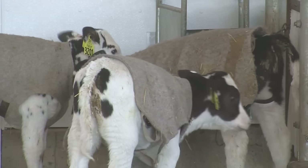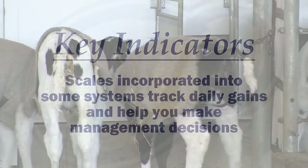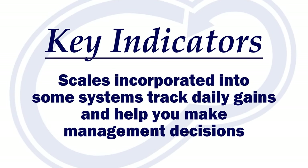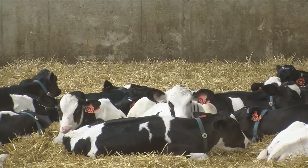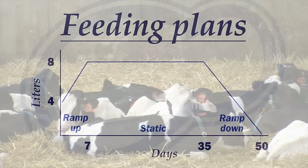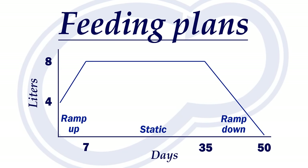Not only does the feeder provide information for detecting health events, it can also help you manage your calves. Some feeders have scales implemented into the system to help track daily gains. With this information, you can make long-term decisions on certain calves. You can see how much a calf has consumed over time, allowing you to look at the cost of raising calves much more closely. Along those lines, you can look at different feeding strategies and determine which is best for your operation.